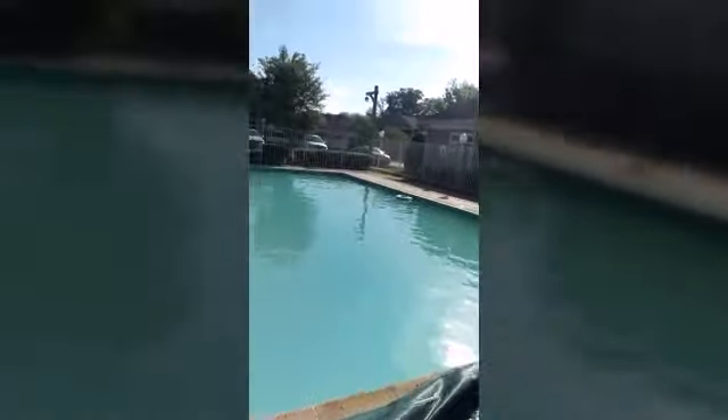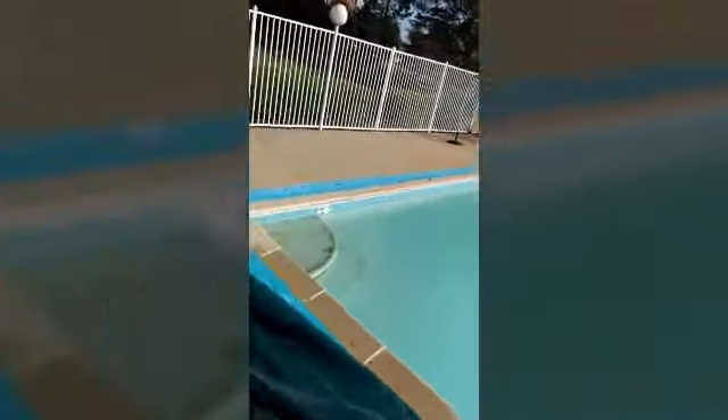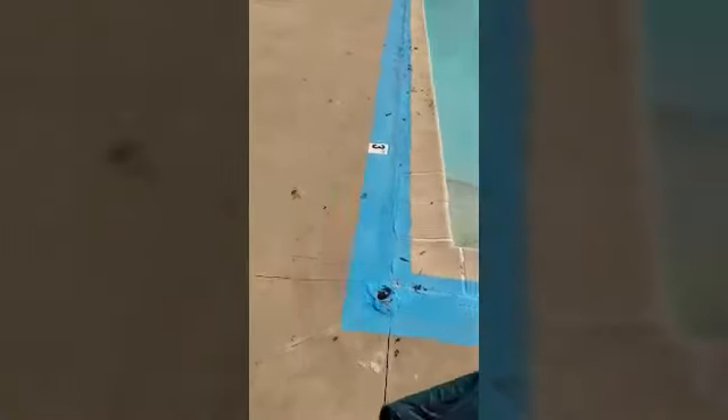Today we're at the pool. Yesterday we pulled the cover back — we actually got it about halfway pulled back yesterday. We threw some shock in and started the opening process. When we started — I wish I would have taken a video — it was a straight swamp. Algae was growing all over the walls, on the floors, everywhere.